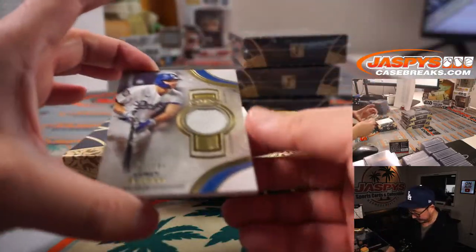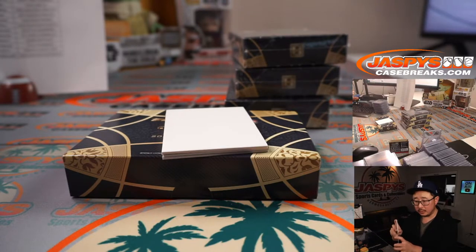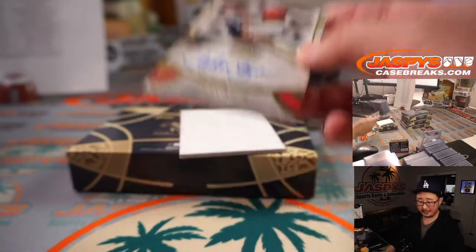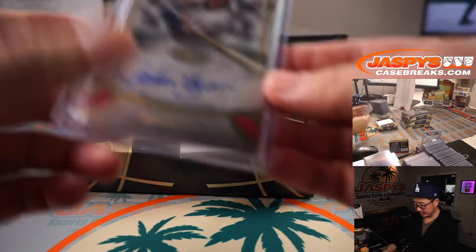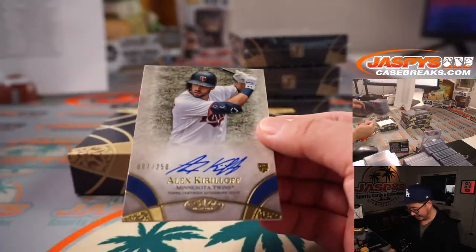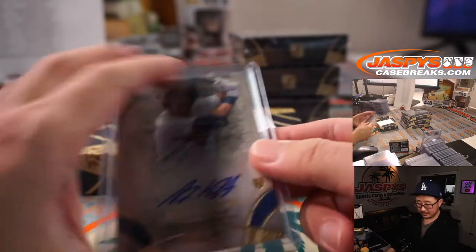All right, final four boxes — good luck. We've got Corey Seager to 299. We've got John Kruk for the Phillies — Kruk-y — going to Derek and the Phillies, 146 out of 300. That's a cool shot of him with the bat. And we've got Alex Kiriloff, 207 out of 250 for the Twins — Raymond with that.